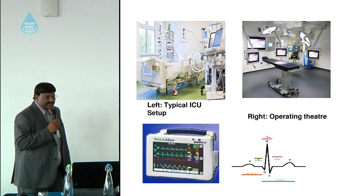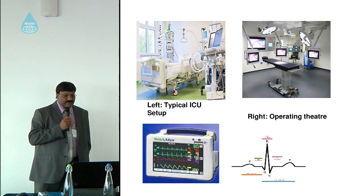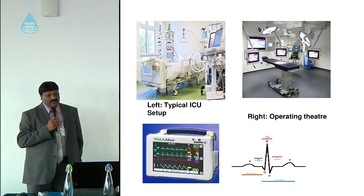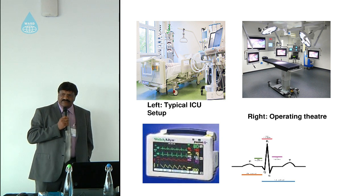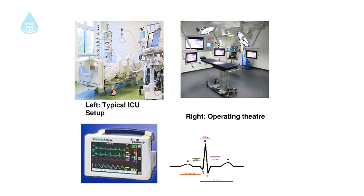I'll quickly point to some of the typical technology used in hospitals today. On the top left corner you can see a typical ICU bed space, which is full of technology — a technologically advanced bed, infusion systems at the back, and on the right a ventilation and monitoring system.